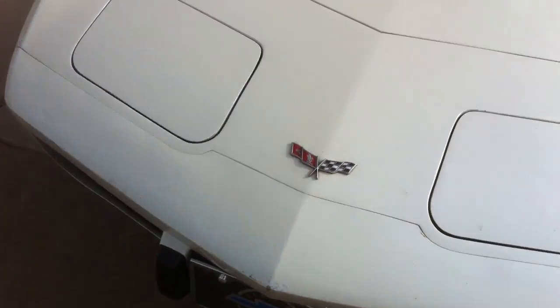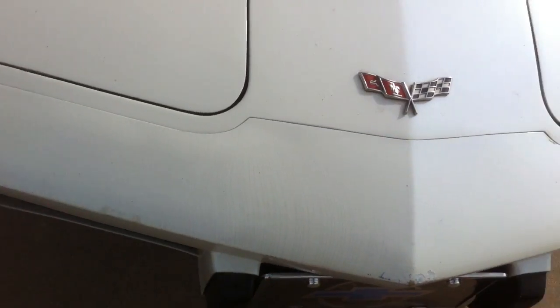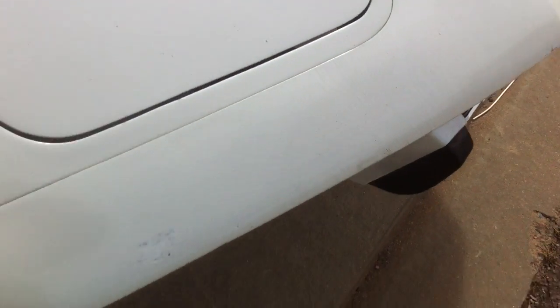The only flaws are right here on the front end — right on the nose. The whole nose area could be redone. There's some spiderweb in the paint right there on the nose. But that's the only body damage to the car.